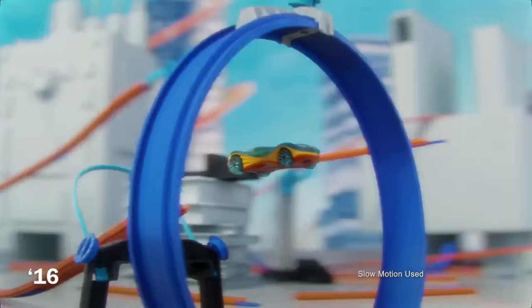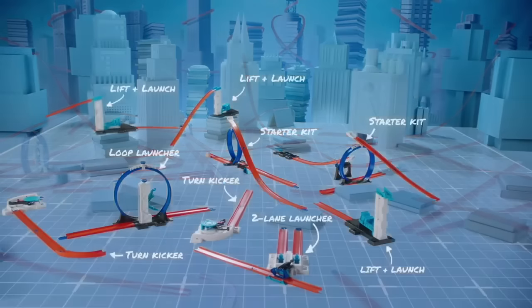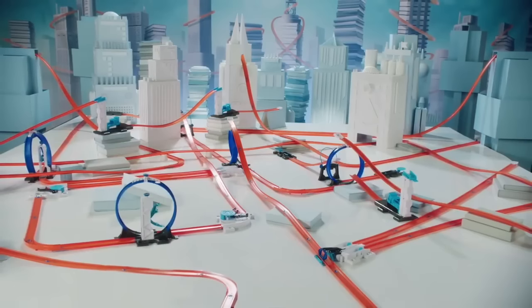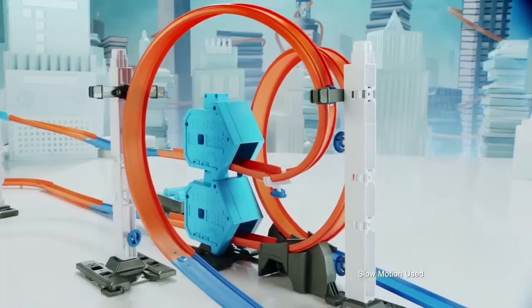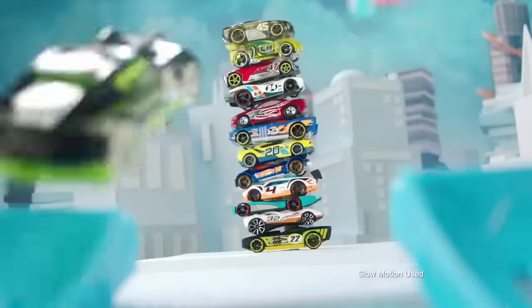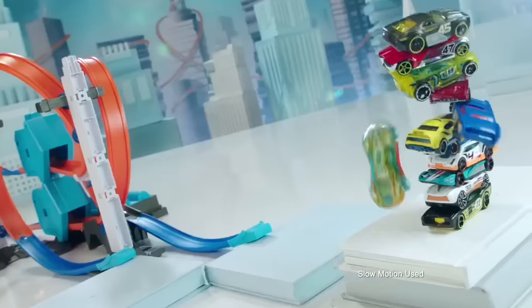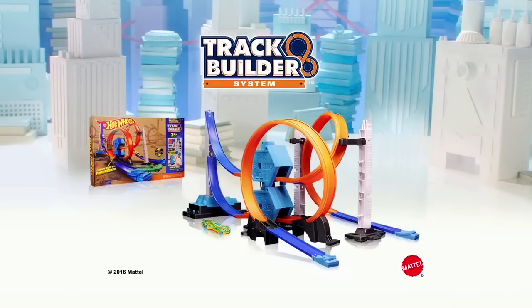Hot Wheels — make it epic with Track Builder! Now you can build a world of amazing loops and stunts when you connect different sets together. And now with the all-new Power Booster Kit, you can stack two high-powered boosters for even more insane speed — it's double the power and double the destruction! Hot Wheels Track Builder System Power Booster Kit with one car. Adults assemble. Batteries not included. Other sets, track, and extra cars each sold separately.